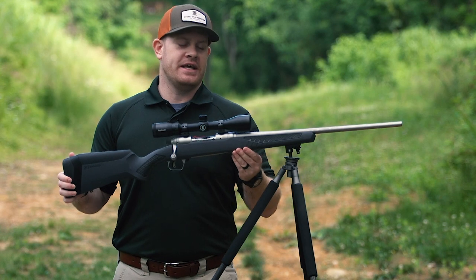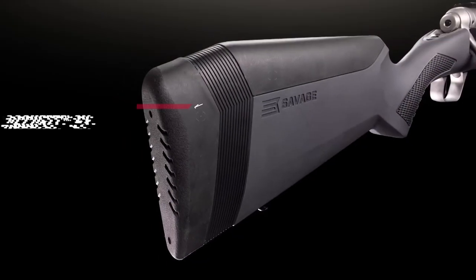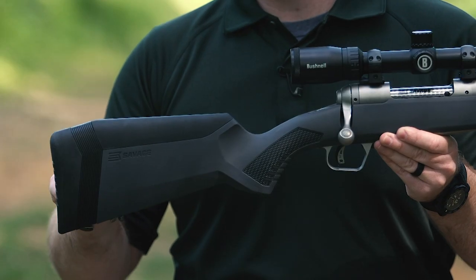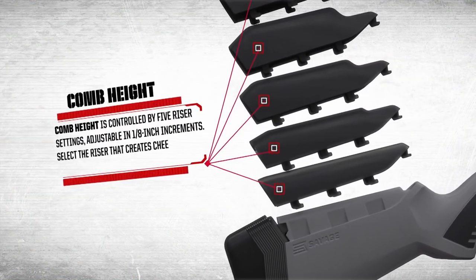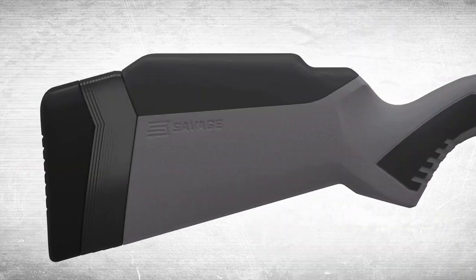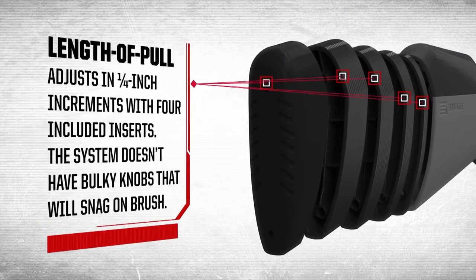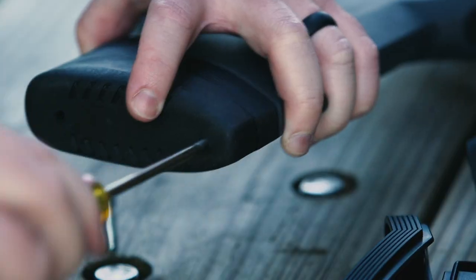One of the most noticeable features of the Storm model is that it's wearing Savage's new AccuFit stock. This was introduced in 2018, and basically it has given Savage the ability to provide custom-fit rifles through interchangeable pieces — both in the cheek piece and spacers behind the butt pad. Guns with AccuFit stocks come with five different cheek pieces, giving you five different height choices in 1⅛-inch increments. You also get four spacers and the butt pad by itself, giving you a total of five possible adjustments for length of pull in ¼-inch increments.